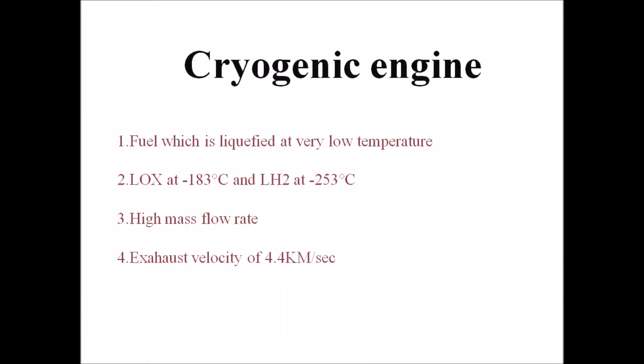Hello friends, today I am discussing the cryogenic engine, which is the latest in space technology. The cryogenic engine uses liquid hydrogen and oxygen at very low temperatures. Liquid oxygen is at minus 180 degrees Celsius and liquid hydrogen is at minus 253 degrees Celsius.